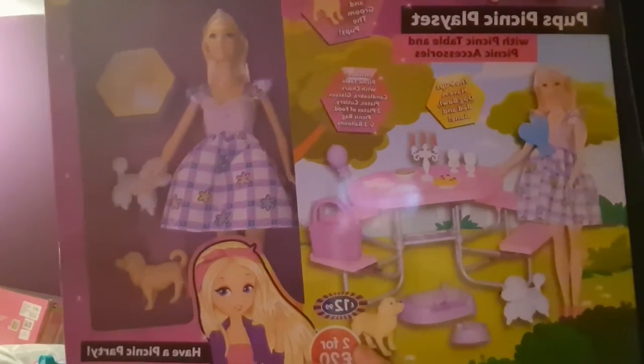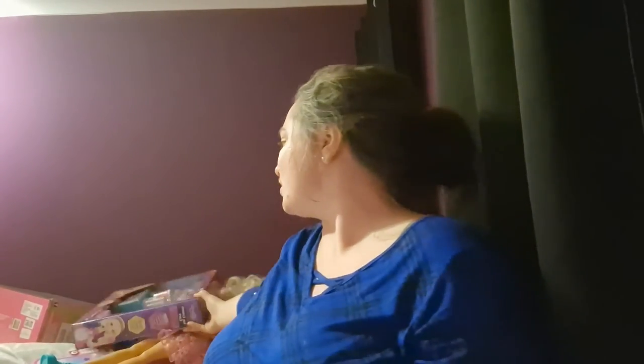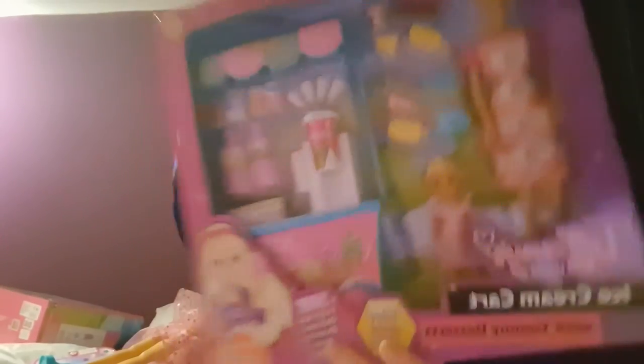I will be looking to get some Little People Big Dreams books for both my children for their Easter baskets. These are from B&M — they're kind of like a knock-off Barbie, it's Tiffany's World. It's a Pup's Picnic Play Set — it was £2 to £4.20 — so I also picked up an ice cream one which I think she's really going to enjoy.